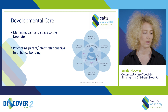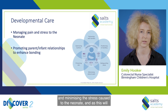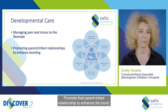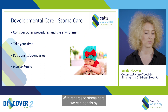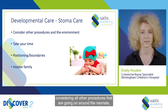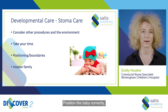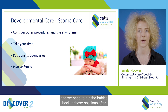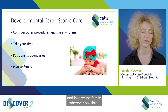Developmental care. Part of developmental care incorporates managing pain and minimizing stress caused to the neonate, as this will be key in their development in the future. Promote that parent-infant relationship to enhance the bond. With regards to stoma care, consider all other procedures going on around the neonate, consider the environment, take your time, position the baby correctly. Remember, boundaries are sometimes necessary depending on the gestation, and we need to put babies back in these positions after completing a stoma bag change or empty. Involve the family wherever possible.